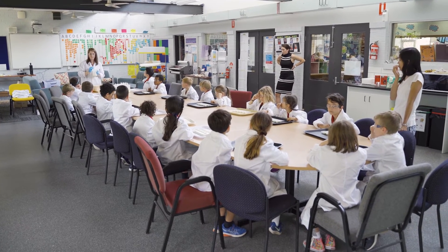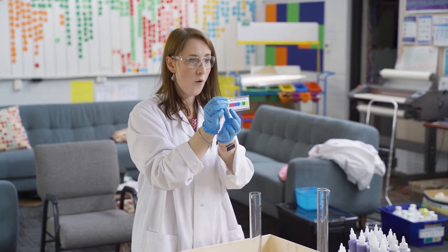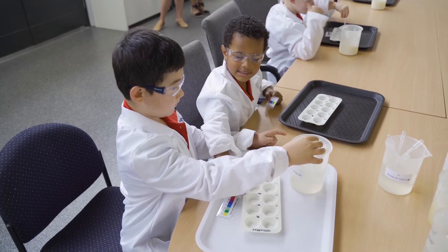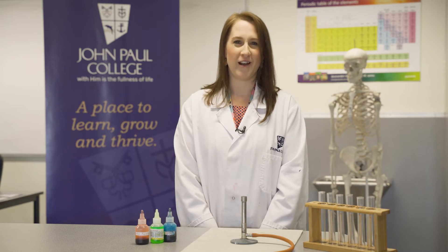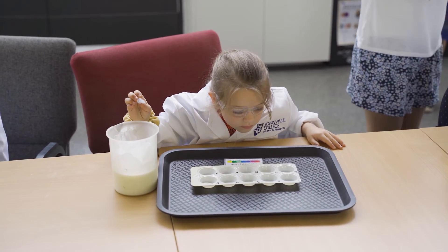If your child comes home bursting with excitement after a science session with me, ask them to teach you what they learnt that day. If the experiment used easy to source materials, you could let your child repeat it at home with some modifications of their own. I really look forward to meeting your child and fostering some great excitement and conversation about science in your home.